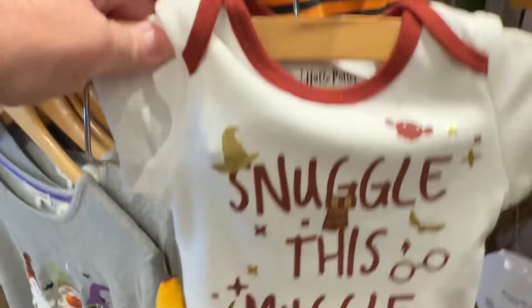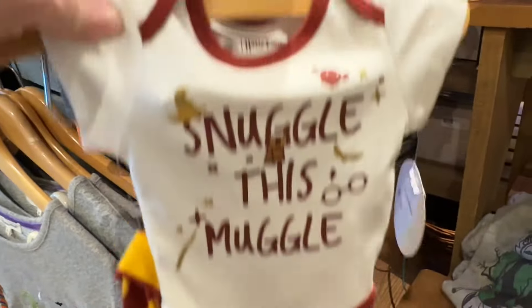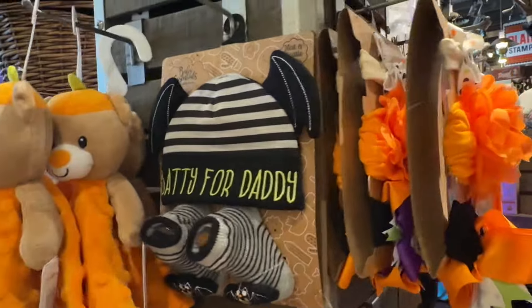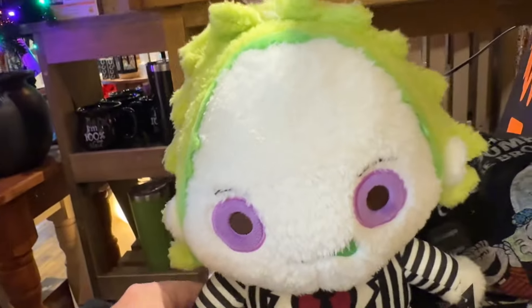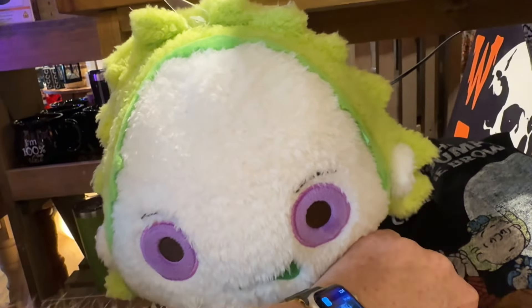I did like this little snuggle muggle — how adorable is that? I love it. I think that the stuff they have for the little girls is cuter than what they have for the little boys.